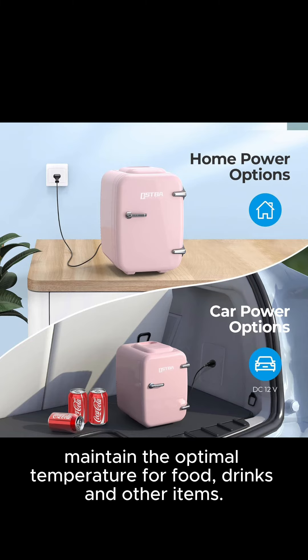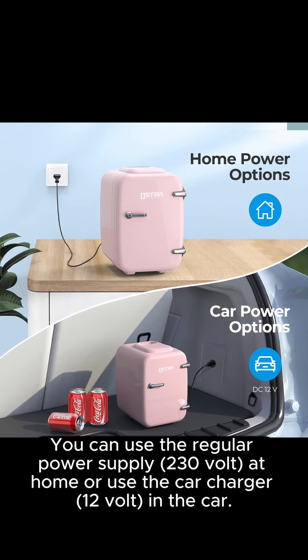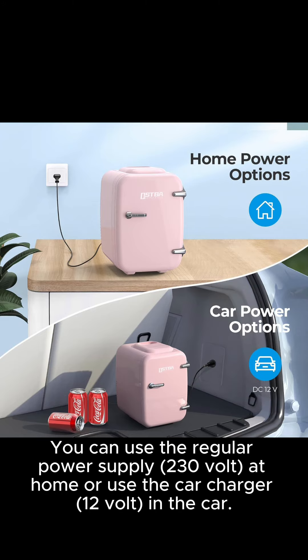Maintain the optimal temperature for food, drinks and other items. The mini fridge is equipped with 2 power cords — AC and DC — for home and car use. You can use the regular power supply at 130 volts at home, or use the car charger at 12 volts in the car.